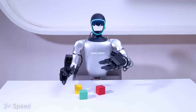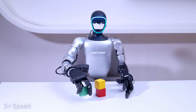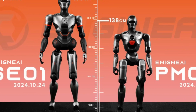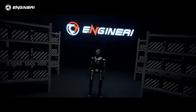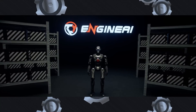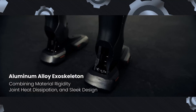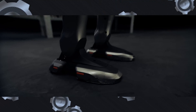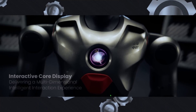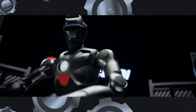Considering all factors — price, payload capacity, walking gait, core interactive display, and design — the Engine AI PM01 delivers the best value for money in the current market. Priced at $12,000, it is more affordable than the Unitree G1 and also delivers more advanced features. Its payload capacity is significantly higher, thanks to its 300 Nm maximum knee joint torque, putting it closer to premium robots like Figure 02 and Tesla's Optimus. This enhanced capacity makes it more versatile for tasks requiring strength and precision.